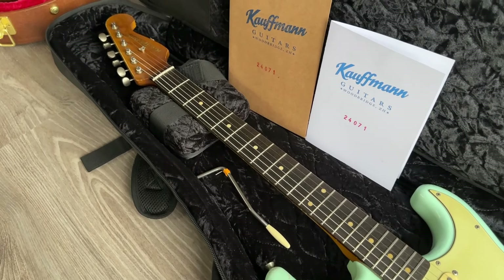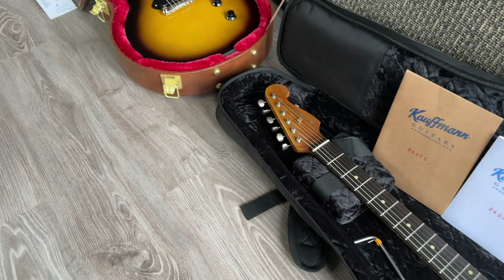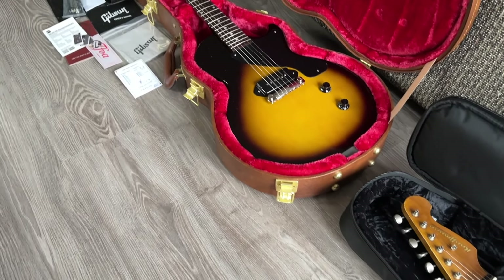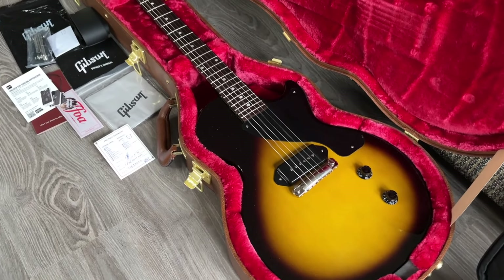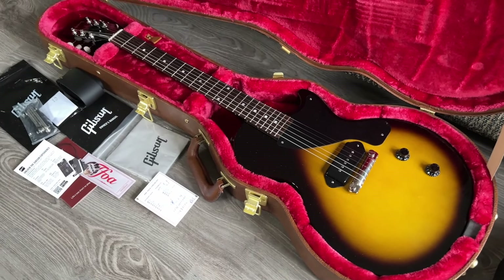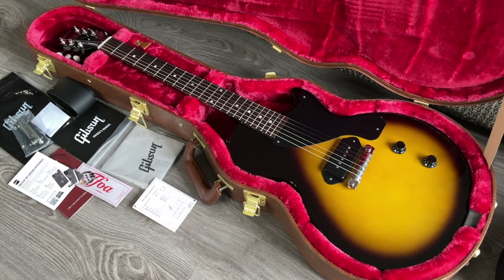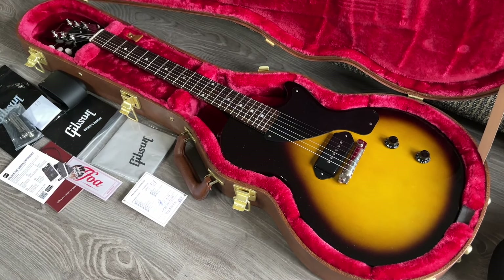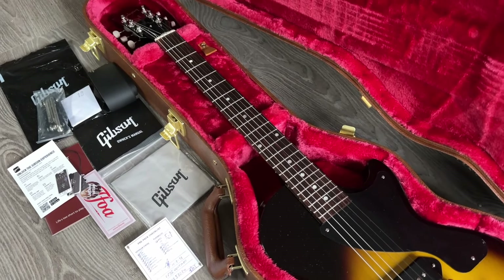Let's go to a Gibson Les Paul Jr in mint condition from the year 2023. One owner, unplayed guitar — bought at the Fellowship last year and sold to me without ever being played. Great one, with original case and papers as well.